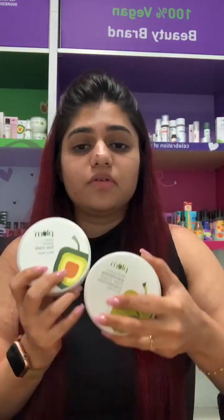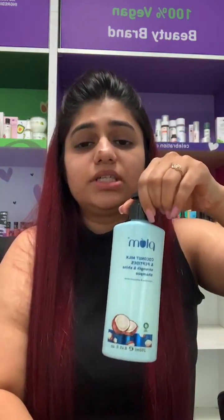We have three hair masks available: the avocado hair mask, the olive and macadamia hair mask, and one of our latest launches — the coconut hair mask. The coconut range is packed with the goodness of coconut milk and peptides. We have the coconut and peptides mask and the shampoo — it will give you smooth and shiny hair in just one wash. It's very nourishing: it cleanses your scalp while nourishing your hair and giving you a smooth and shiny look. The coconut serum is great — it gives an instant shine to your hair.